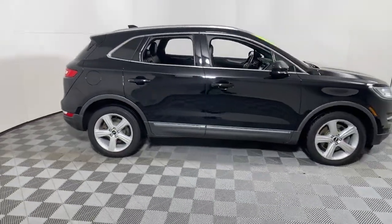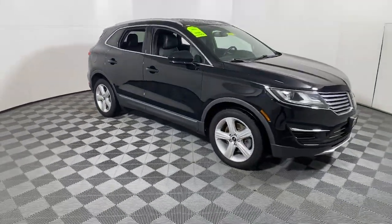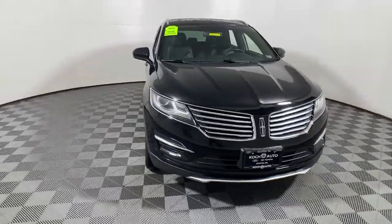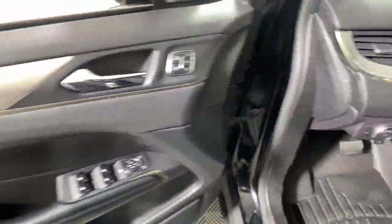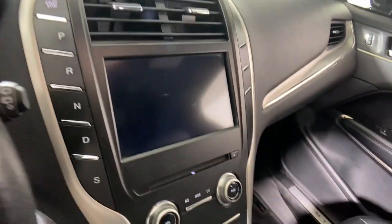Hop into the 2017 Lincoln MKC. This vehicle is an outstanding buy with fewer than 50,000 miles on the odometer. Take a closer look at this elegant Lincoln MKC, the compact premium SUV that blends luxury and versatility with sleek style.